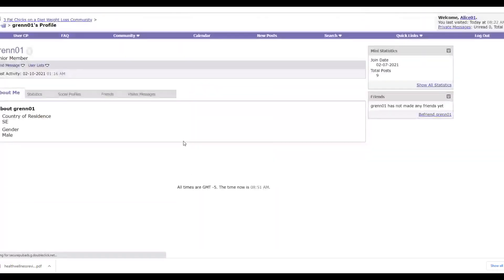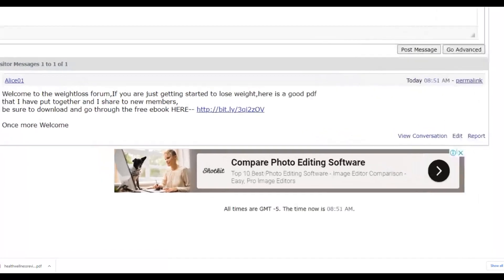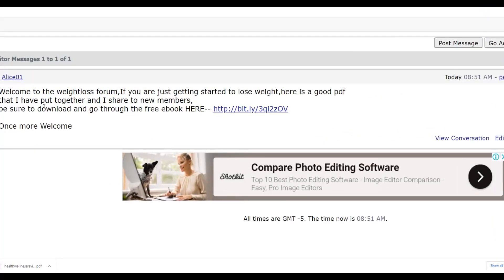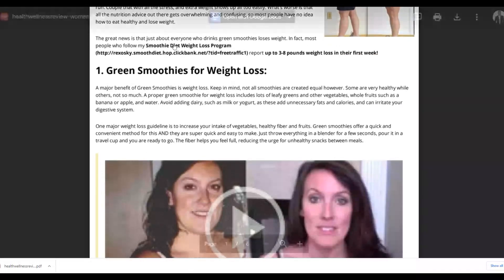Click Send/Post Message and your message is posted. You can go to Visitor Messages to see the message you just sent. When this person gets a notification of a new message — and since they're just joining they won't have many messages — they're going to read it, click the link, go to your free PDF with your affiliate links inside, and potentially buy. This is very powerful targeted traffic.